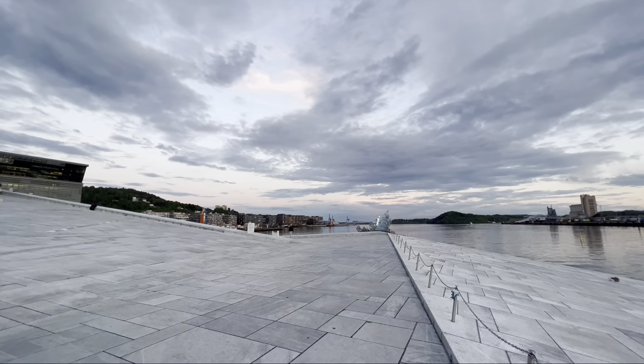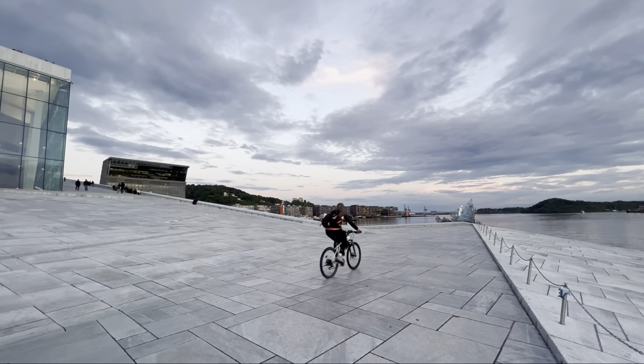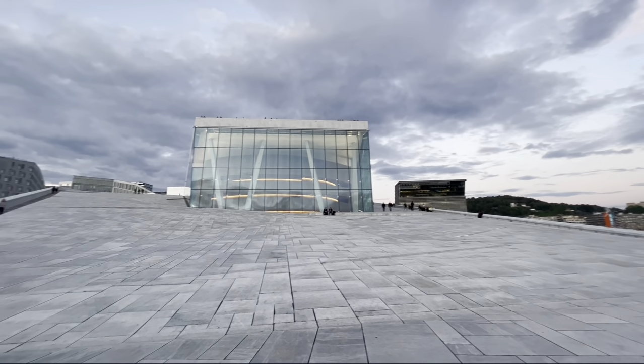The Opera House features a contemporary design inspired by glaciers floating in the adjacent Oslo Fjord. Most of the travelers who have been here really praise the Oslo Opera House's beautiful architecture and the incredible city views.